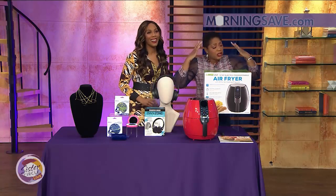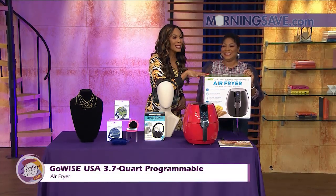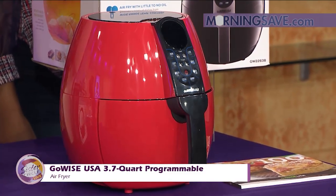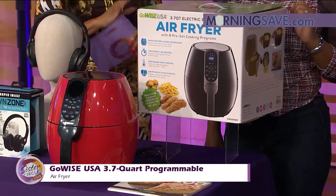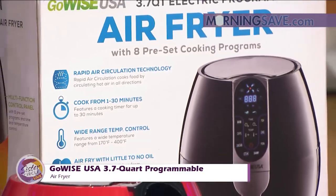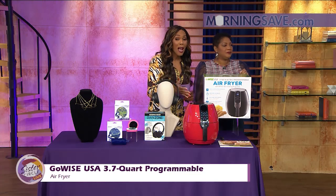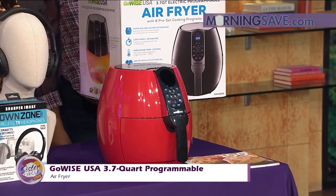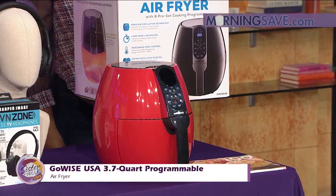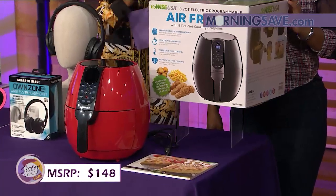Speaking of on the go — we work in moments and we don't have a lot of time. Let's talk about this air fryer, and this is such a must-have right now. Everybody loves fried foods but you don't want the added calories. The GoWise USA 3.7-quart programmable air fryer is going to help you stay trim and fit and still love that crunch. They air fry with little or no oil. Eight presets include warm, fries, chips, chicken, steak, shrimp, pork, fish, and even cake. It's available in red or black and goes up to 400 degrees. You also get a color cookbook. If you were to buy this air fryer at full price, it would cost you as much as $148.